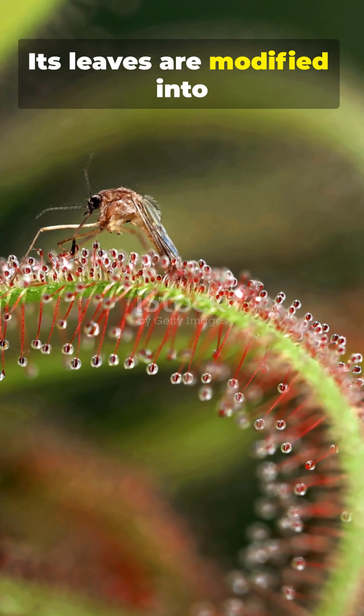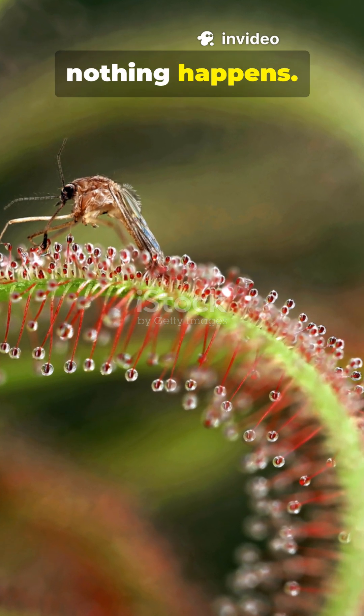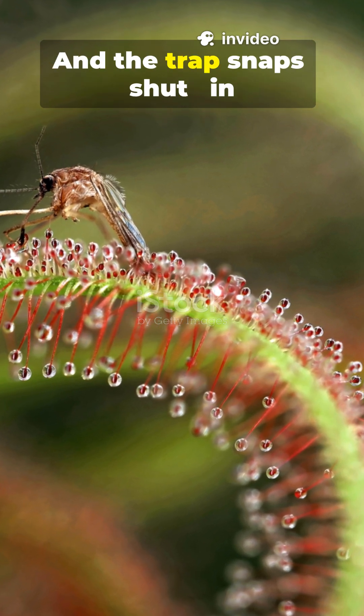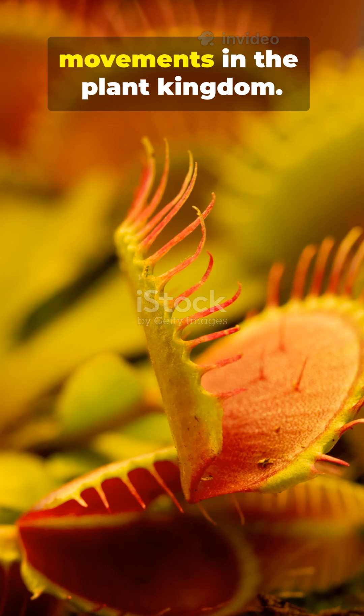Its leaves are modified into traps, lined with trigger hairs. When a bug touches one hair, nothing happens. But touch two hairs within 20 seconds, and the trap snaps shut — in less than a second. It's one of the fastest movements in the plant kingdom.